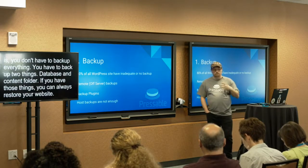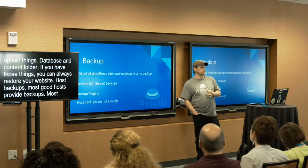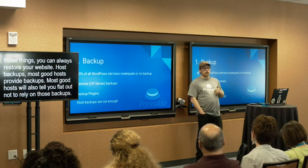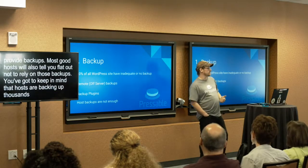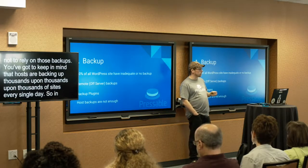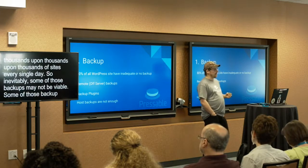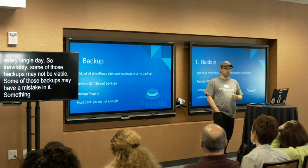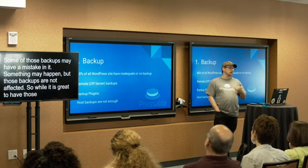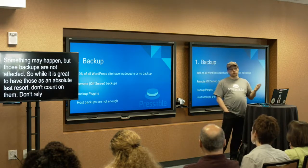Host backups — most good hosts provide backups, and most good hosts will also tell you flat out not to rely on those backups. Keep in mind that hosts are backing up thousands upon thousands of sites every single day, so inevitably some of those backups may not be viable, or something may happen that makes them ineffective. While it is great to have those as an absolute last resort, don't count on them — don't rely on them. But do make sure that your host provides them.